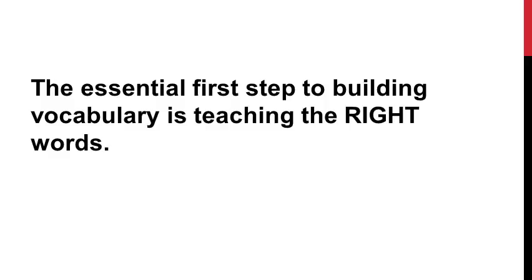So we've already talked about how vocabulary is the key to building our students' academic skills. But I want to go back to that second point: the essential first step to doing this is teaching the right words. In other words, we have to understand where a student is currently functioning in order to be able to take them to the next level. That's why your expert lens is so important here.